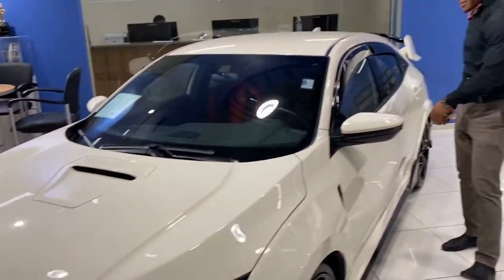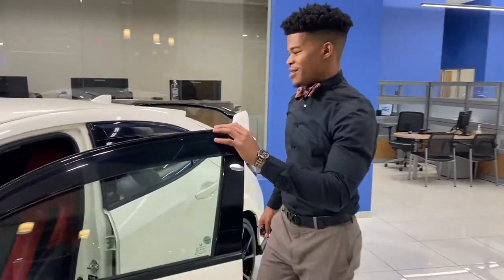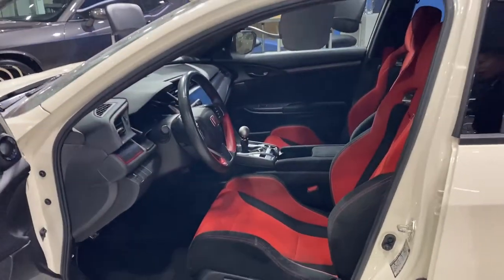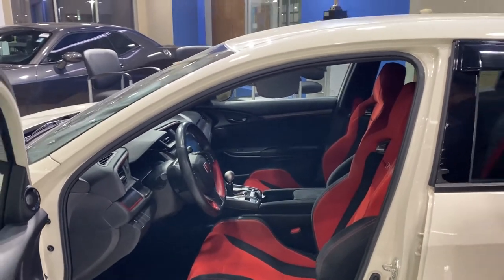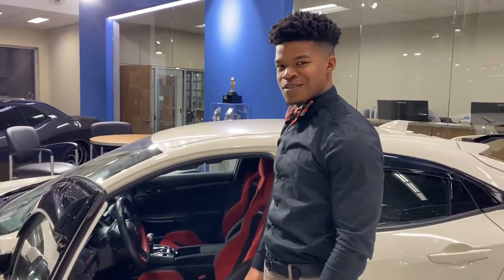Come around on the inside and take a look. Here's where the good part is — the full red bucket seat interior sport package. Manual transmission gets you more engaged into the vehicle, can't beat it.